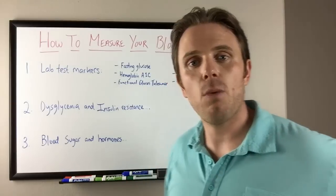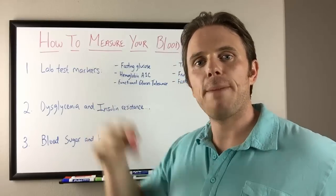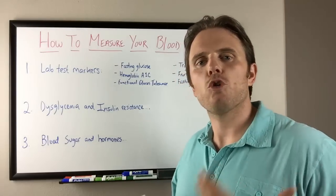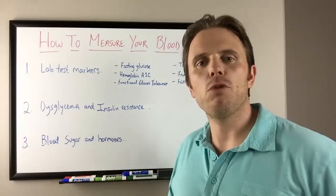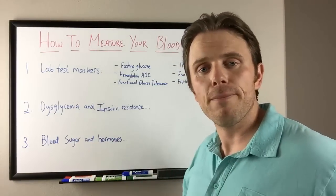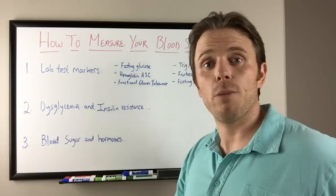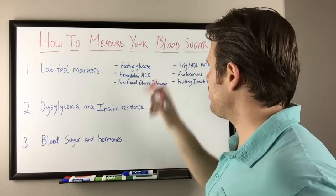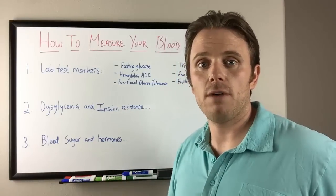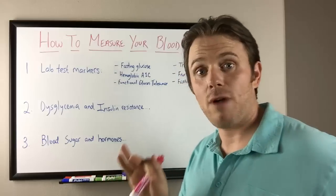Next is hemoglobin A1C. Anywhere between the upper fours to the low to mid fives is acceptable. Once you go over 5.6 or 5.7, you get into the danger zone. I don't put too much stock in hemoglobin A1C anymore because as your red blood cells live longer, they can accumulate more blood sugar. So your A1C is a marker based off of a 90-day shelf life of your red blood cell. If it lives longer, it can accumulate more sugar, and we may see a higher number. I see people with elevated A1Cs that have perfect blood sugar levels, perfect insulin levels, great weight and great health, and they still have slight elevations in their A1C. So it's not everything it's cracked up to be.